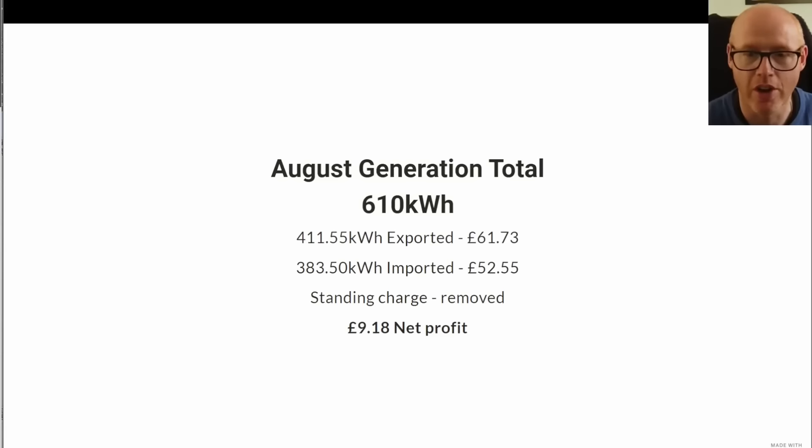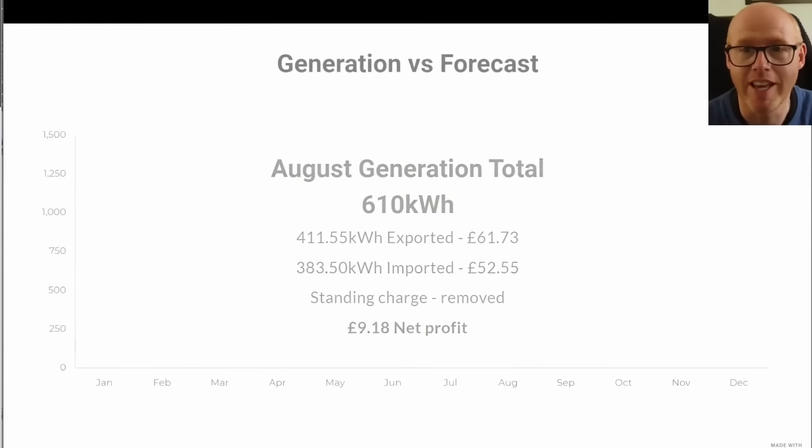The standing charge is removed from the calculation because if I didn't have solar on my roof I'd still be paying the standing charge — there's no uplift in standing charge for people who have solar, and there's no surcharge for exporting currently. Things may change in the future, but that's the way it goes. October will be the first month of eating into the credit we've built up.